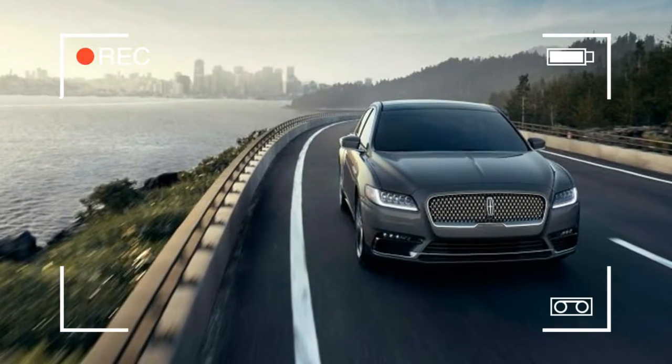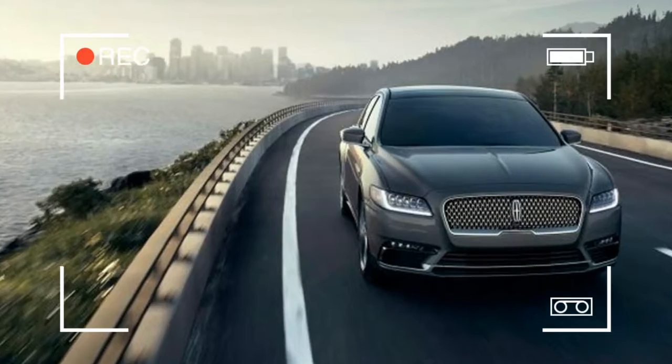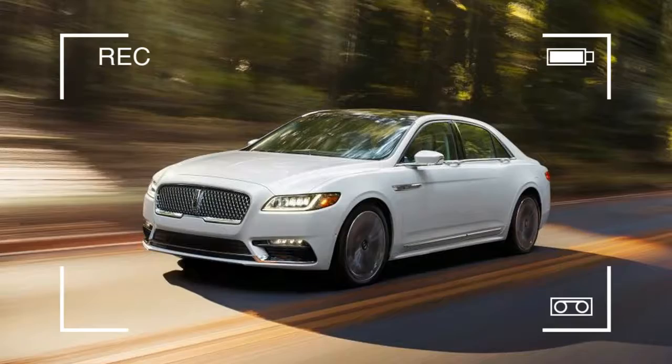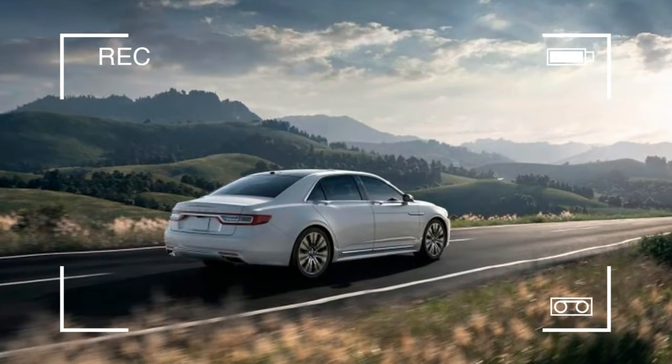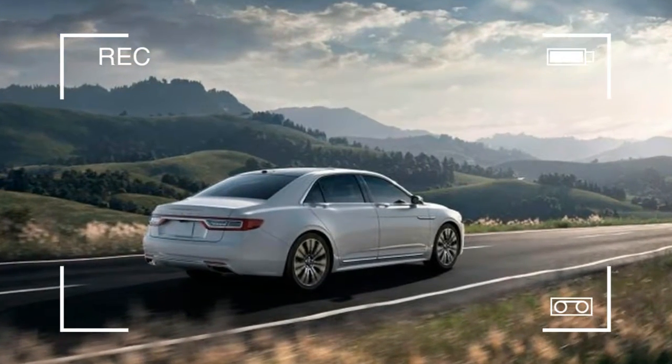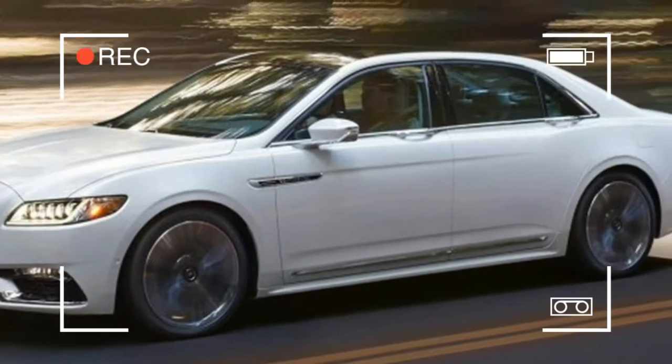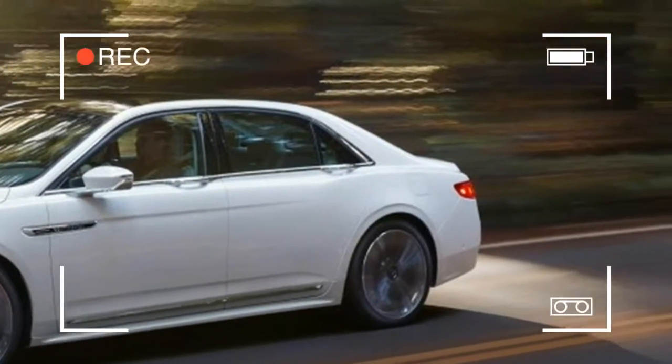Engines include a 305-horsepower and a 335-horsepower V6, both standard with front drive; all-wheel drive is optional. The top engine is a 400-horsepower V6 with all-wheel drive. The ride, however, is harsh and not in keeping with the car's luxury aspirations.